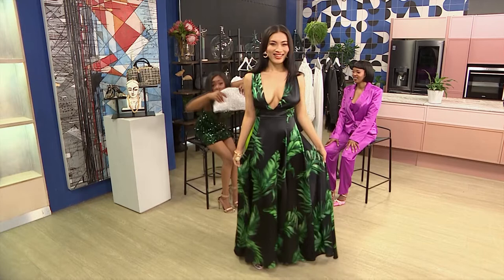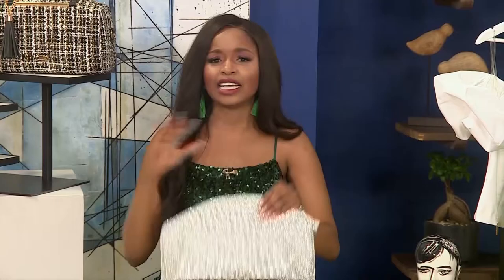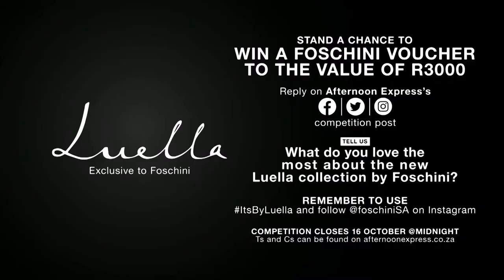Bring that bag over — this one is staying with me! Thank you so much. I love the looks, the little details, the accessories, the shoes — this is definitely coming home with me. It's always such a pleasure to touch base with you and see what Foschini and Luella are doing, truly creating magic. Luella embodies premium luxury and statement dressing with special attention paid to fit and form. One lucky viewer stands a chance to win a Foschini voucher to the value of 3,000 rand. To enter, reply to the competition post on Afternoon Express' Facebook and social media pages, telling us what you love the most about the new Luella collection by Foschini. Remember to include the hashtag 'it's by Luella' and follow @FoshiniSA on Instagram. This competition closes on the 16th of October at midnight. T's and C's can be found on AfternoonExpress.co.za.